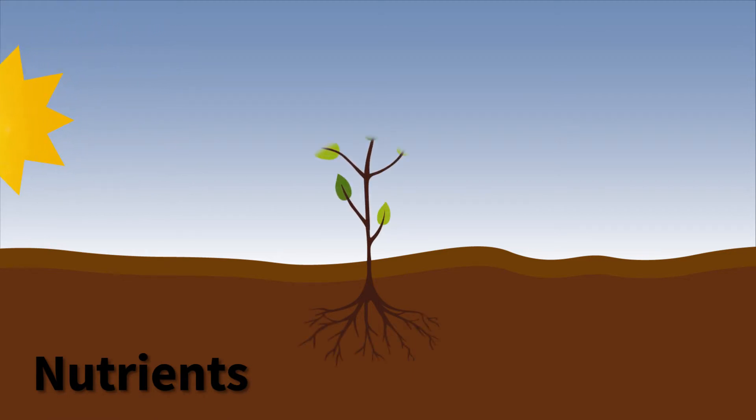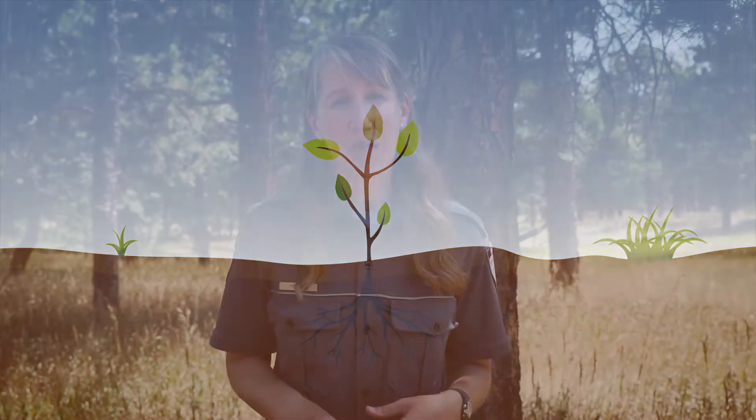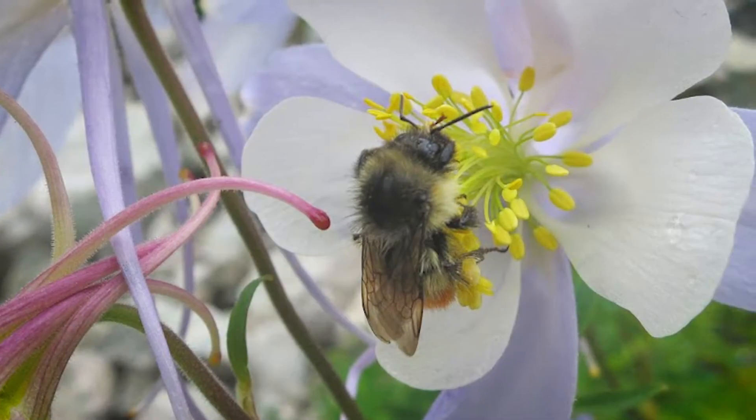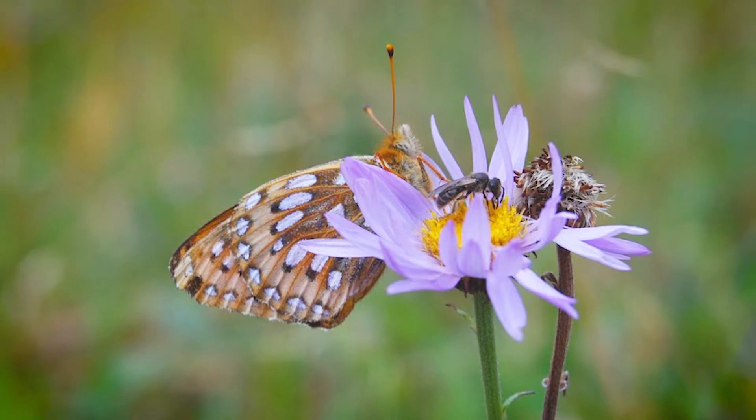A plant also needs nutrients to grow, which it absorbs from the soil through its roots. A plant gets water from rain and snow, which it also takes in through its roots. Plants must also be able to reproduce and create offspring of their own kind. They do this by making seeds which can then travel to new locations to grow. Seeds are created when pollen moves from one flower to another with the help of wind or pollinators like bees and butterflies.